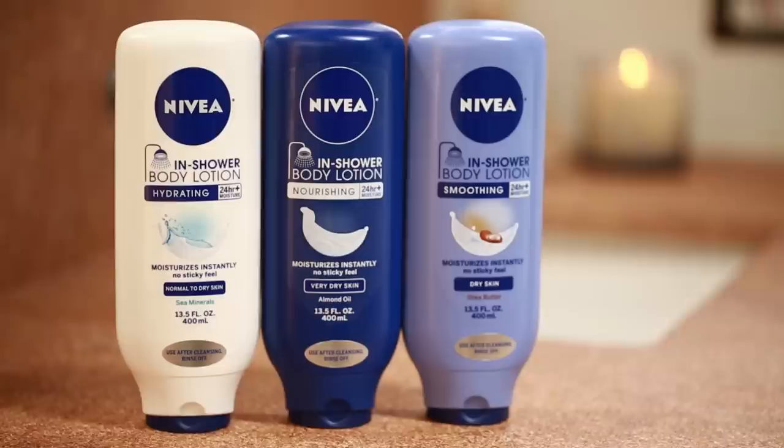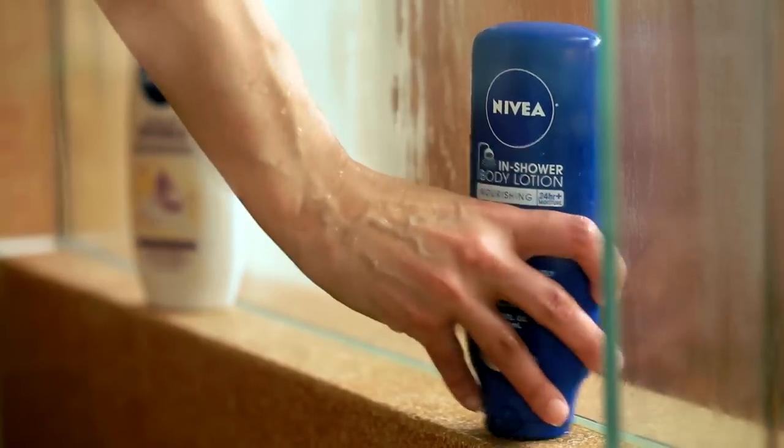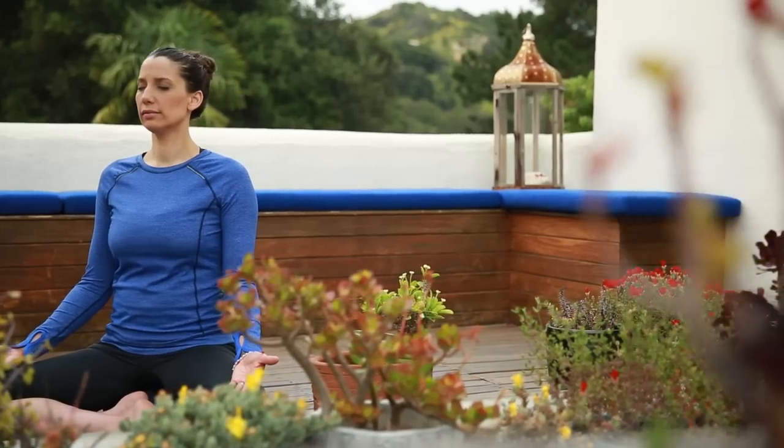Hey guys, it's Bex here. I've been hearing that you're having a tough time carving out space just for you, so I've partnered with my friends at Nivea to bring you a special video this week. I'm gonna give you three totally easy tips for creating a quiet space in your morning routine.